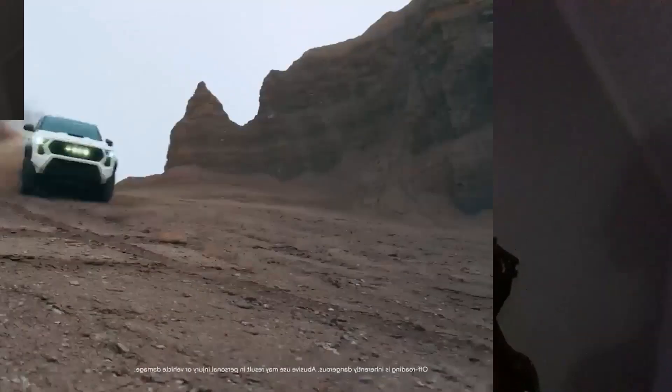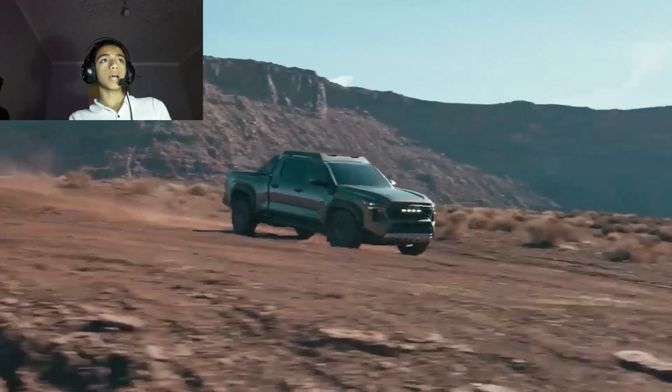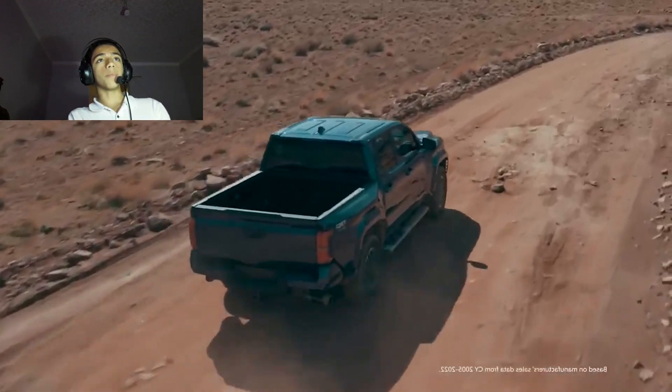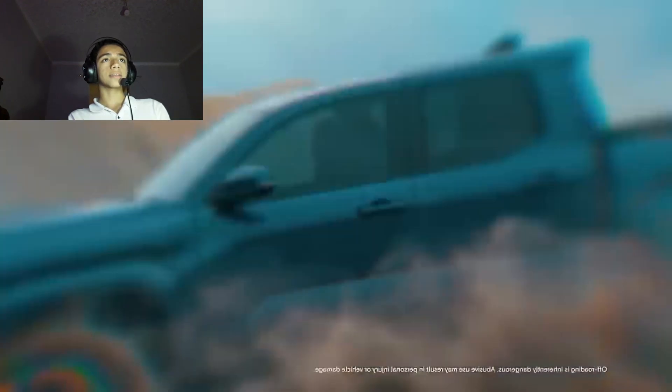First, let's start with the pros. Number one: great pavement capability. Number two: the composite rack bed has movable tie-down cleats and a power outlet. Number three: the top-level V6 can be paired with a six-speed manual transmission.